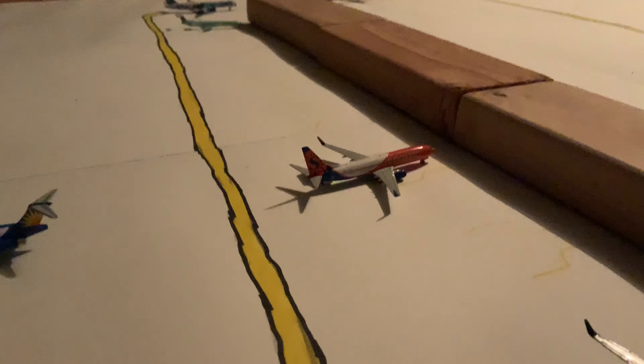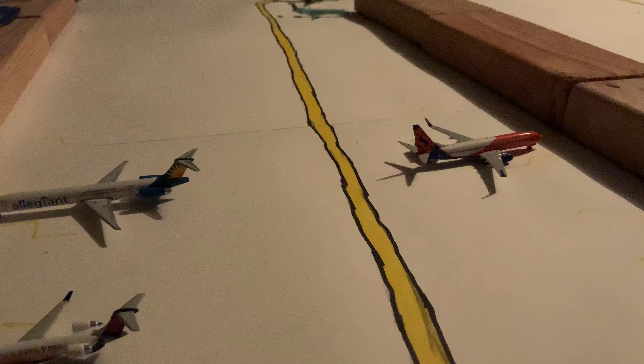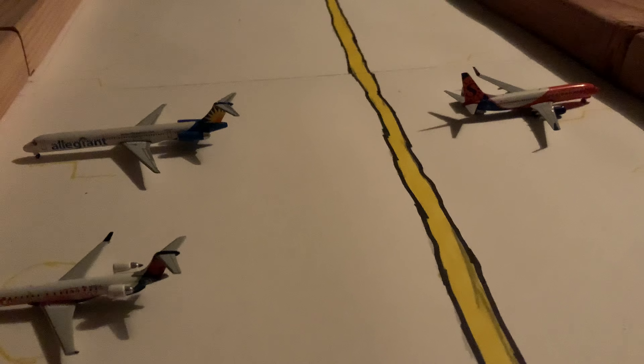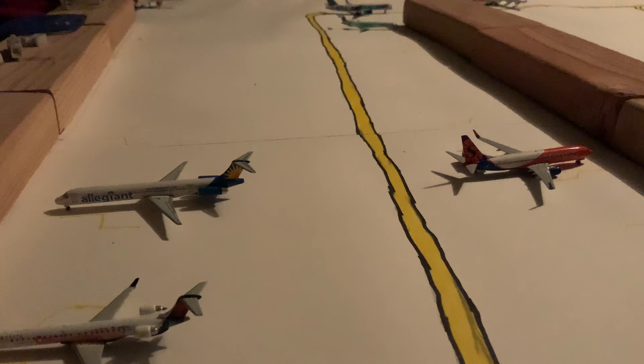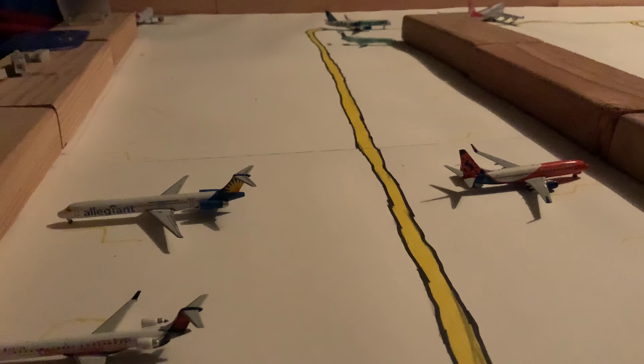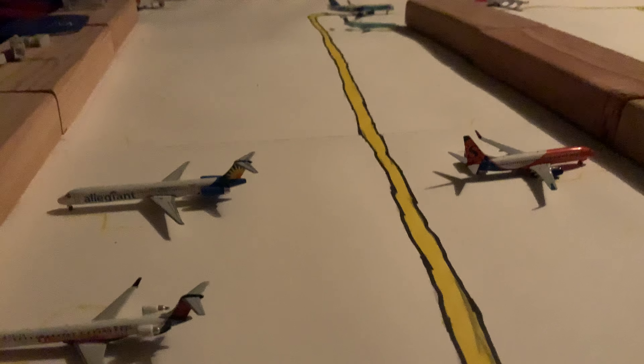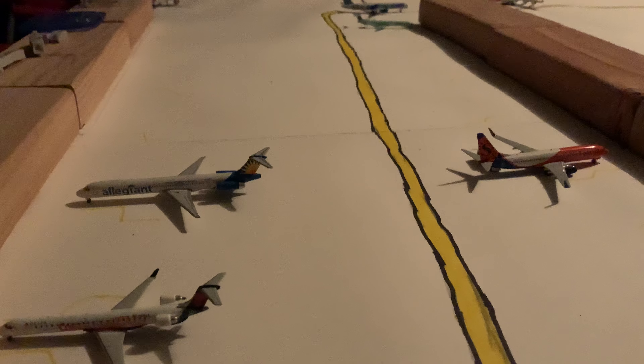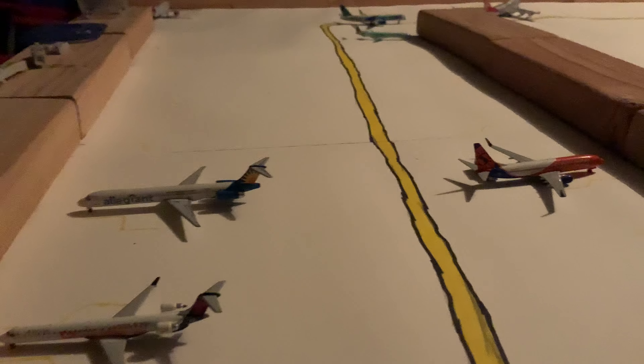Delta 757-200 Sky Team overnighting in from Atlanta. Sun Country 737-800 Tide Pod livery loading up for Minneapolis-St. Paul. This is probably one of my better updates — like and subscribe if you enjoyed. I have a very unique hobby and this is what I like to do. If you don't like it, you don't have to watch. Goodbye.